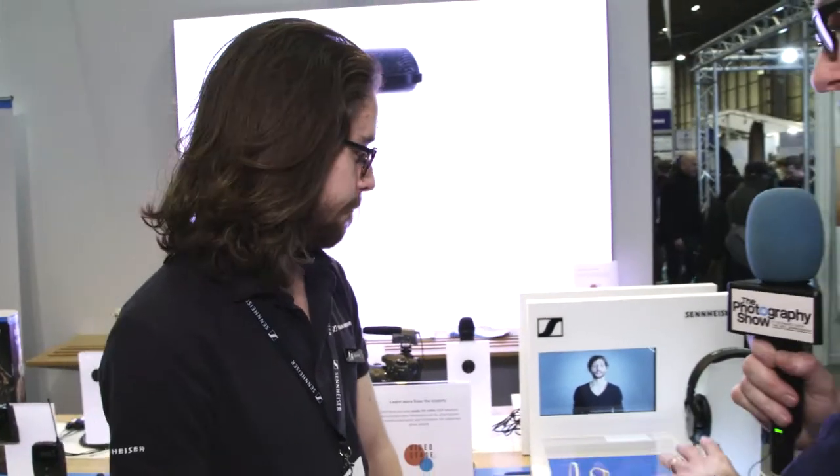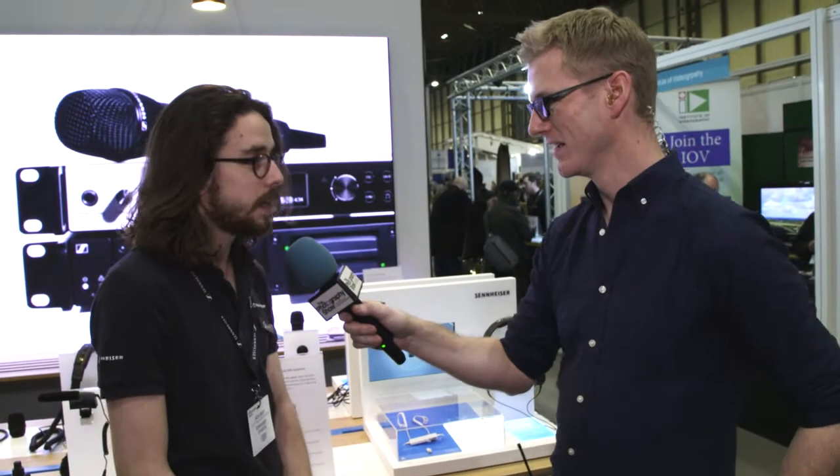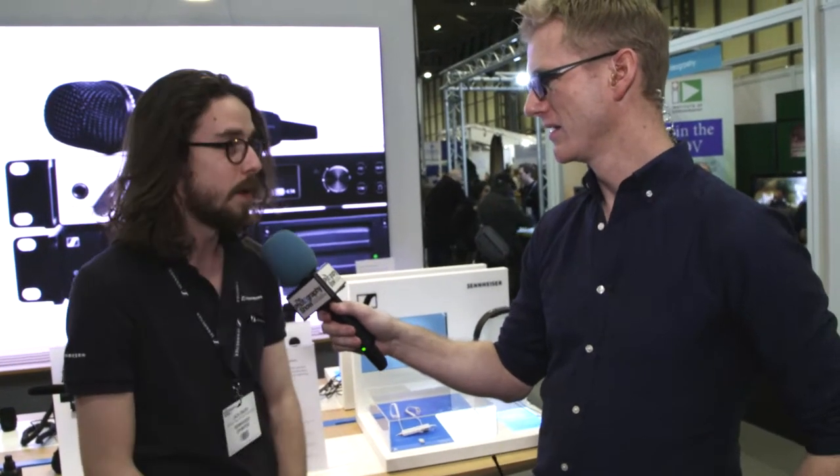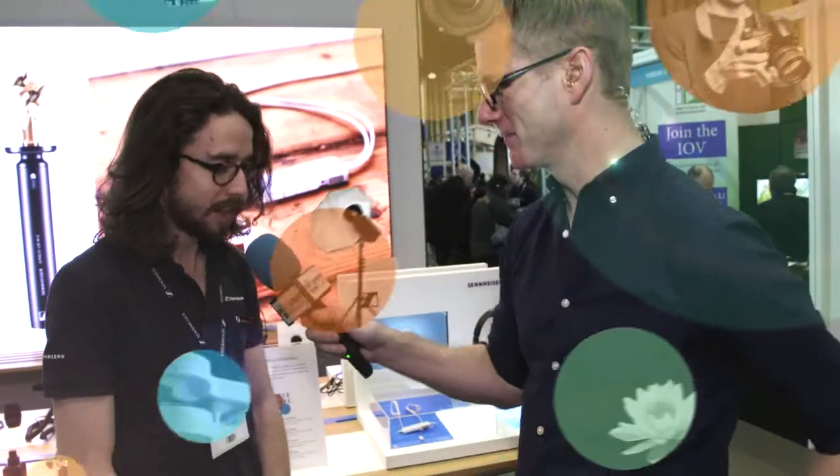And you can try it out here as well? Absolutely, we've got some samples to try out — we have a demo system here with some pre-recorded stuff that you can try as well, so definitely hop on down and listen to it. It is mind-blowing, it's very difficult to explain, but when you experience it, it's astonishing. Fantastic. Jack from Sennheiser, thank you very much for your time. Pleasure, thank you very much.